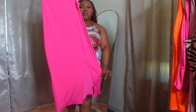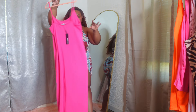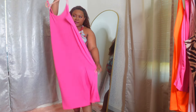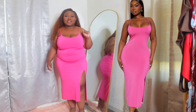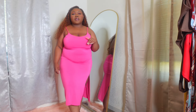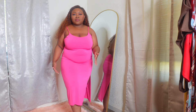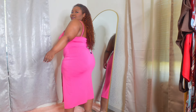We have this really hot pink, fuchsia — whatever you want to call it — dress. It's supposed to be midi. I thought it was gonna be maxi on me because usually when I get midi dresses they end up being maxi since I'm so short, but this one actually ended up being midi. So pretty and I really love pink — it has a cute slit on the side.